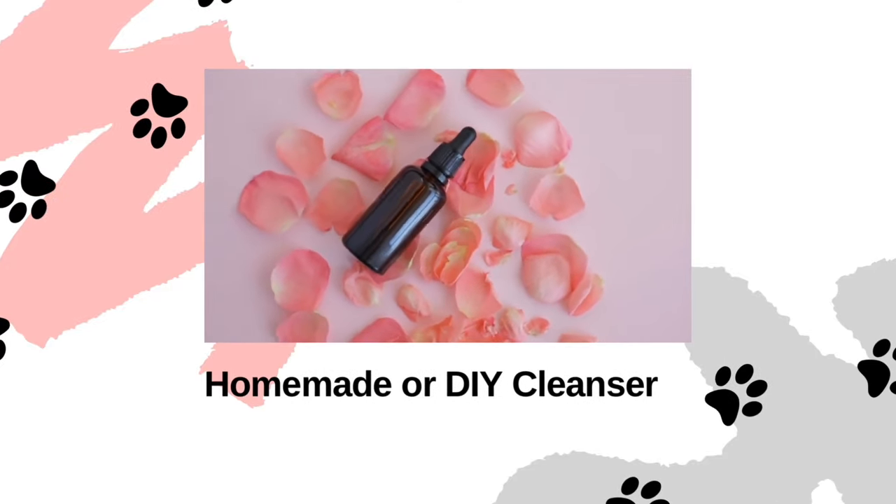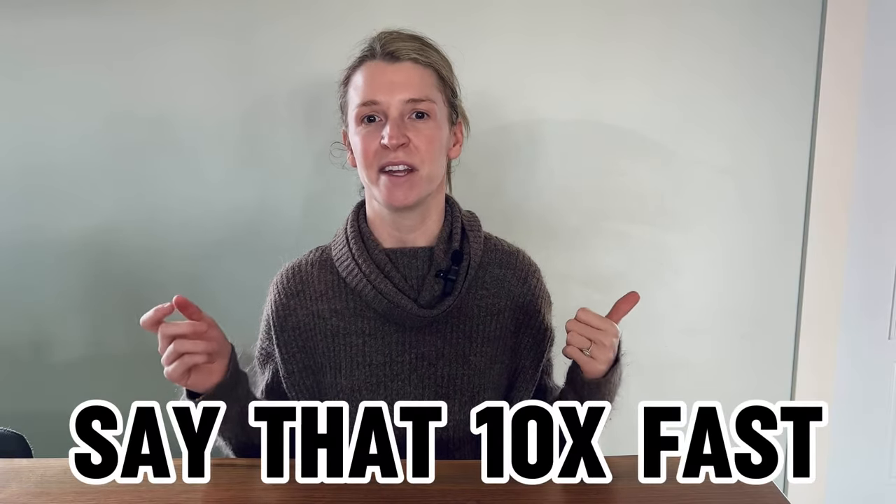DIY solutions are all the rage, but are they safe for your pet's ears? While the intention behind creating a solution at home is often well-meaning, it's really important to recognize the potential pitfalls. DIY cleaners often lack the appropriate balance of ingredients. Without the expertise of a veterinarian, homemade solutions pose a risk of inadvertently exacerbating existing ear conditions or creating new problems altogether.